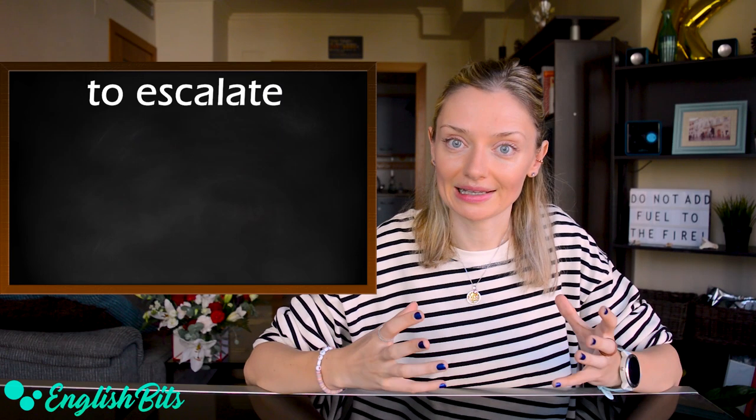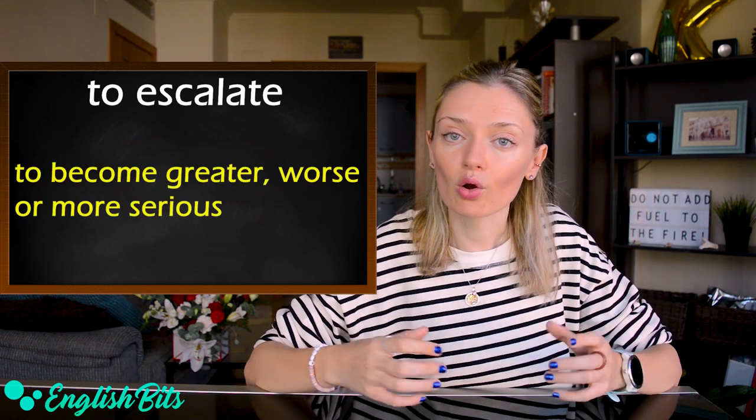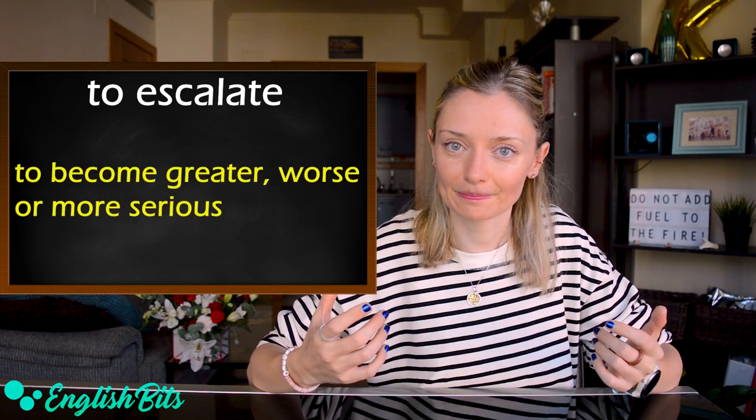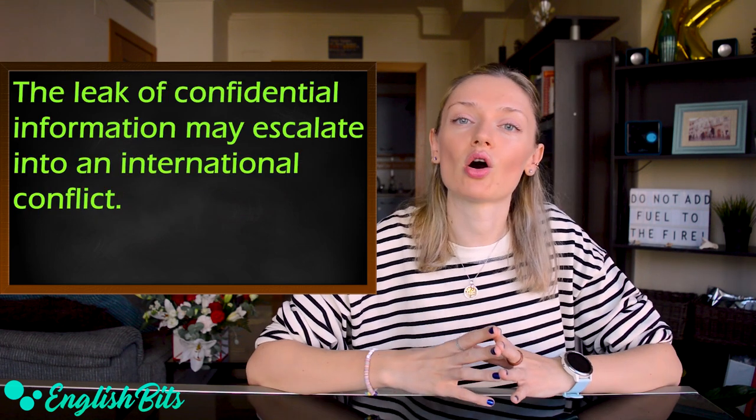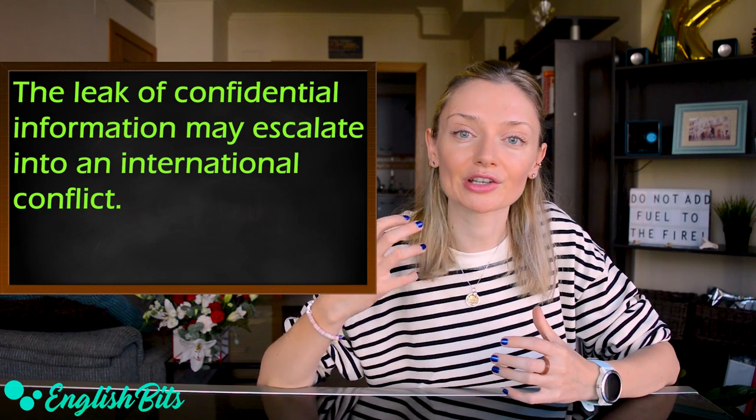Number four: 'to escalate.' It means to become greater, worse, or more serious. For example: the leak of confidential information may escalate into an international conflict.